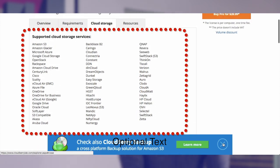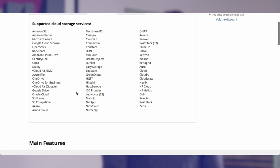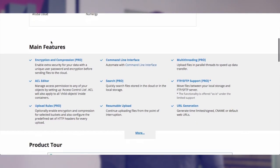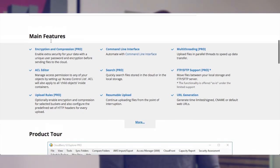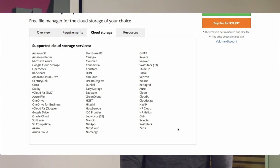Besides Amazon S3, popular choices include Amazon Glacier, Azure, Google Cloud, and Rackspace, to name a few. But there are many more, including low-cost options like Backblaze B2, which is a relatively new contender in the cloud storage field.